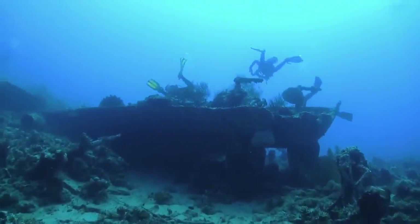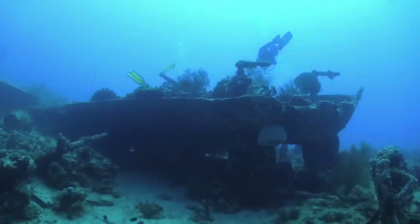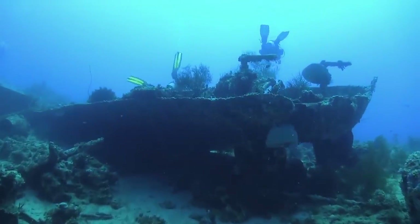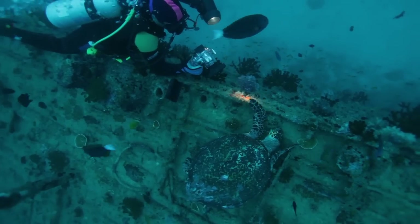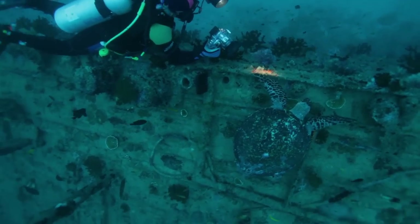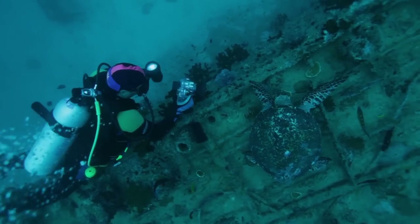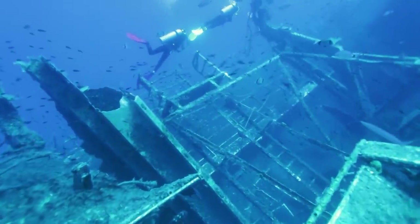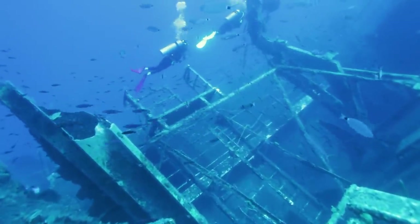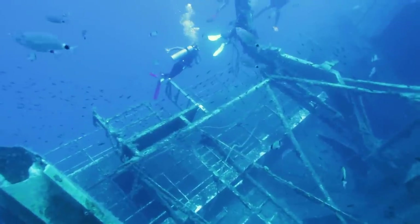The crane barge Ta Yong was scuttled in 1999, and divers can explore the skeleton of this unique ship, including the large crane it would have used while in operation. It's not just the ships that make up this marine park — there are also plane wrecks, including a large passenger aircraft, a Lockheed Tristar. Aqaba is also home to an underwater military museum where divers can explore the wrecks of tanks and more to their heart's content.